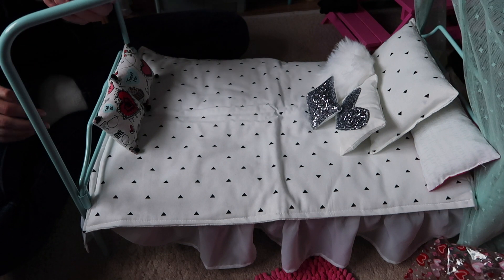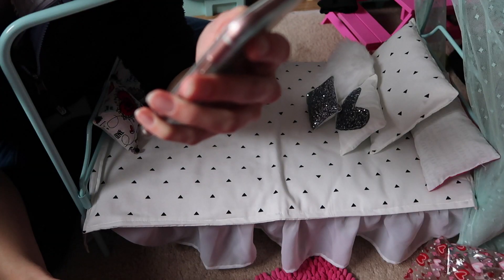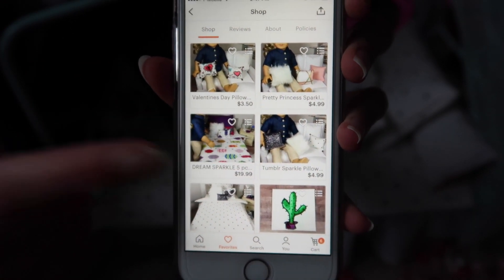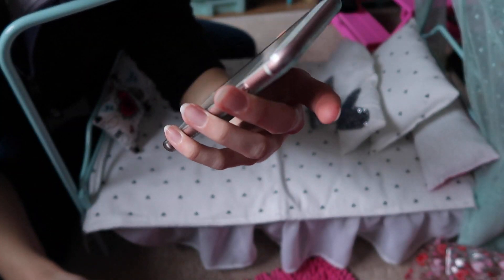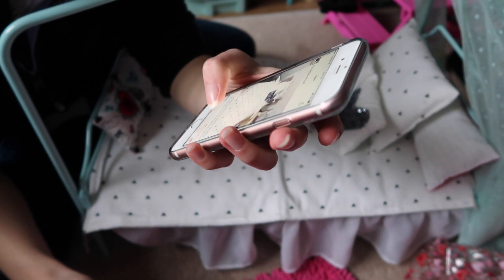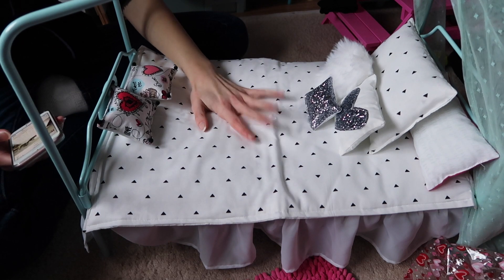Her shop is Adorable Doll Stuff, and she has a bunch of stuff. You saw the Valentine's pillows that I just opened. She has just pillows if you want just the pillows. Here is the bedding that I just got, which is the Tumblr black and white sparkle bedding for 18 inch dolls such as American Girl. And it's only $20 — I mean, you can't go wrong with this for only $20.